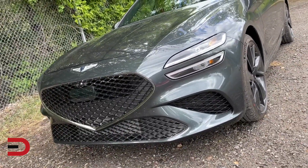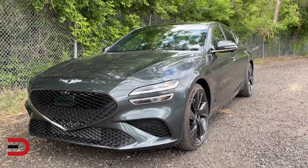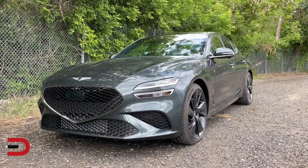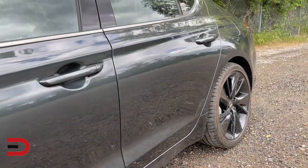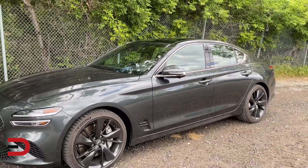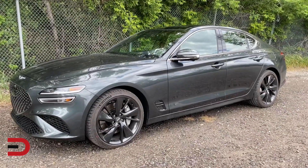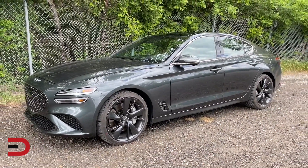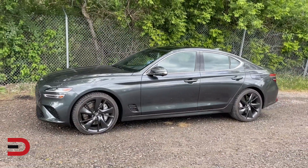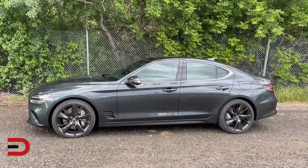Even though this is a Hyundai brand vehicle — the luxury arm of Hyundai — they spared no expenses to make it feel and look high-end. And the more and more I drive a Genesis, whether it's the GV80 which I had back in March, I think, why aren't people getting the hint that these vehicles have the it factor? They have everything that other vehicles have in terms of technology, safety, and comfort.